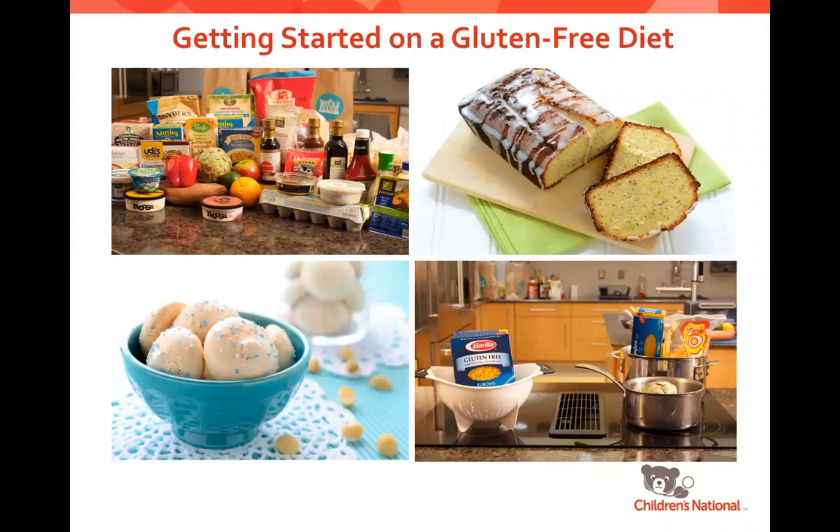Don't worry about taking a bunch of notes. On the left-hand side of your screen, you should be able to download the presentation as well as the handouts that we talk about along the way. Our team is here to help you through the transition to the Gluten-Free Diet from day one through day 10,000. You can always reach out to us by email at celiac@childrensnational.org.